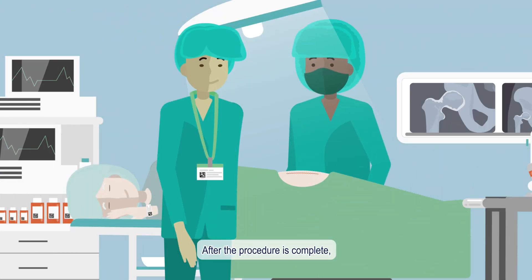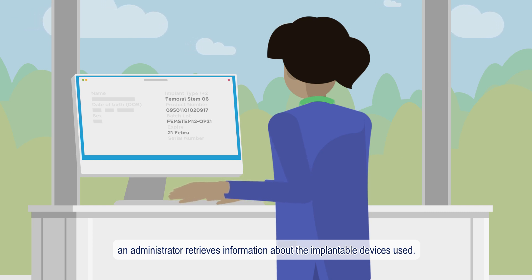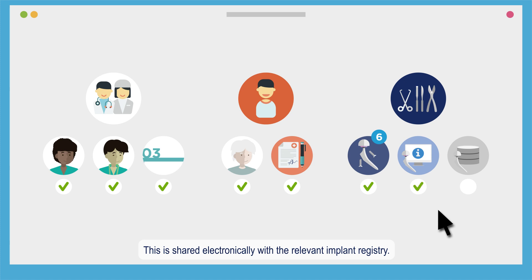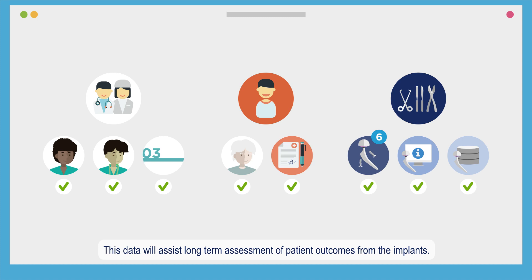After the procedure is complete, an administrator retrieves information about the implantable devices used. This is shared electronically with the relevant implant registry. This data will assist long-term assessment of patient outcomes from the implants.